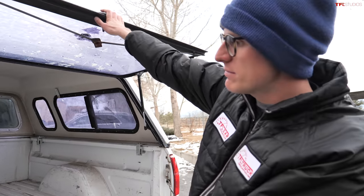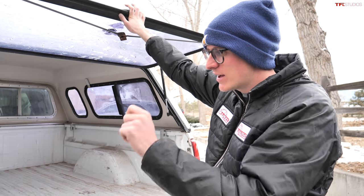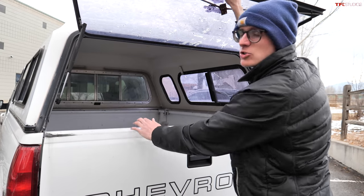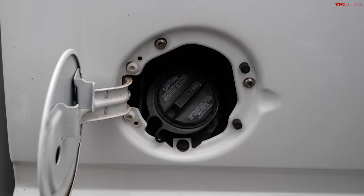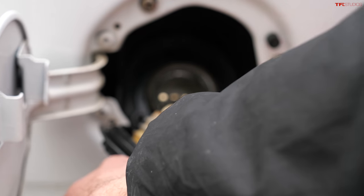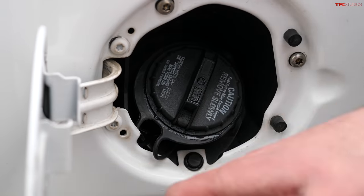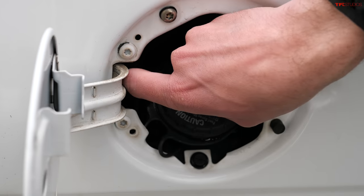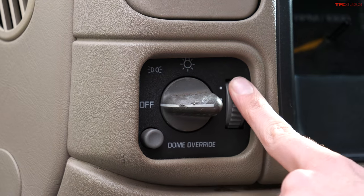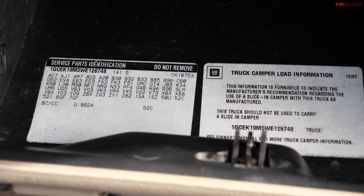The bed has a horrible aftermarket topper, which is going away. There's no dampened tailgate, but it's a big, useful bed — I think it's a six-and-a-half-foot bed; you could also get a full eight-foot. The tailgate comes off easily: just disconnect the straps and pull it off at a 45-degree angle. The fuel door doesn't lock, and there's a little rubber thing that holds the gas cap in place, plus a clip in case that breaks. The light control stalk has off, parking lights, and headlights, plus a dimmer and dome light switch.